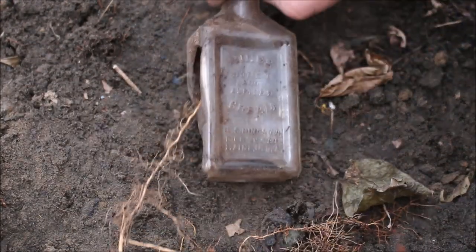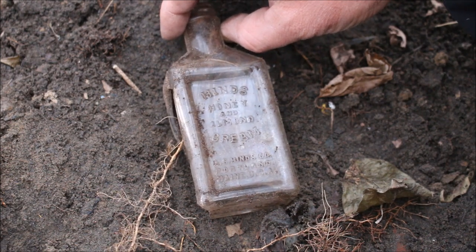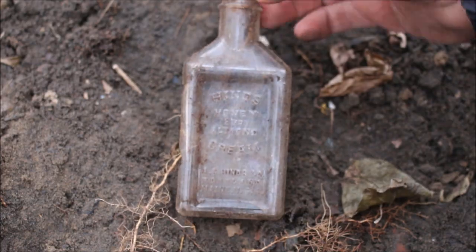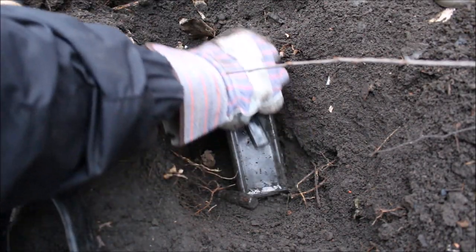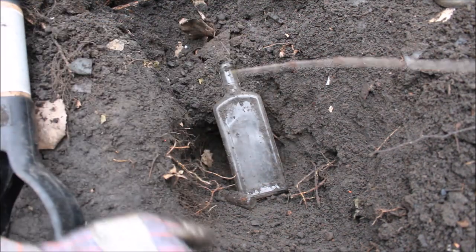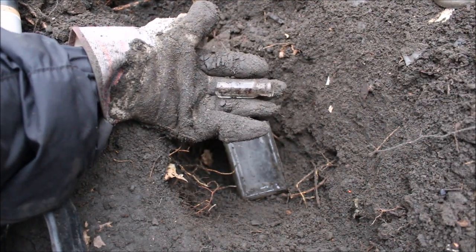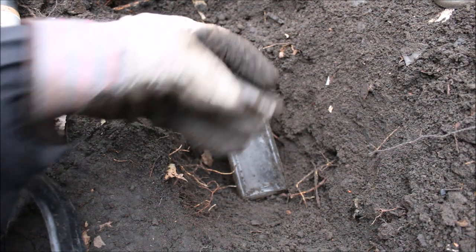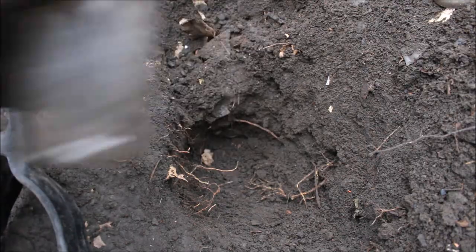Here's a nice embossed one - it says 'Heinz Honey and Almond Cream, Portland, Maine, Made in USA.' I just hit a patch of good stuff. I found this little tiny baby bottle, another little tiny perfume bottle probably, and an unbroken bottle with no embossing. I keep hearing thumping noises and it's really bothering me - I figured out what it is. There's a canal over there, and there's a lot of ice cracking and shifting and it's making these huge noises.